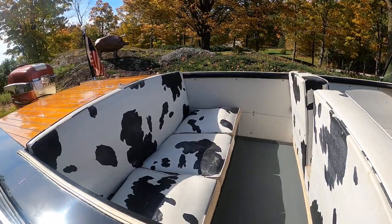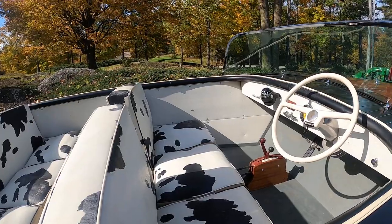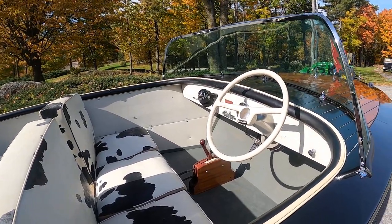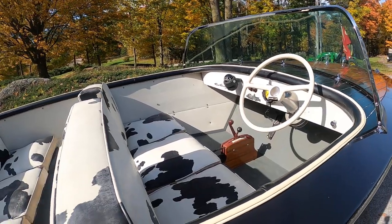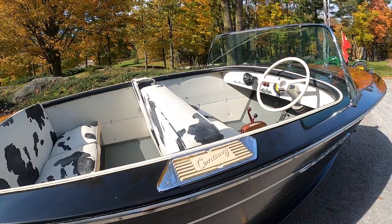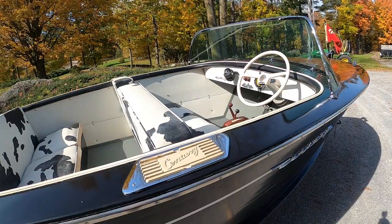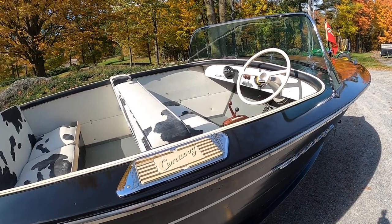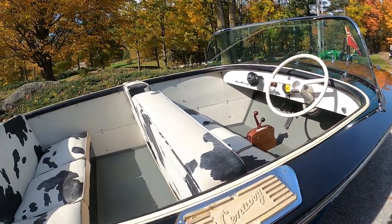See these seat cushions? The Holstein Sentry seat cushions should have labels on them if they are original — say, Fortier Upholstery Company, Manistee, Michigan. Guess what? They do. All of them. They're absolutely original.